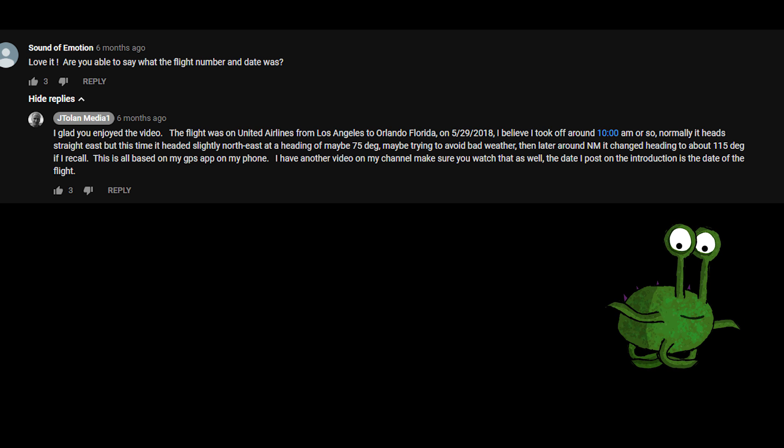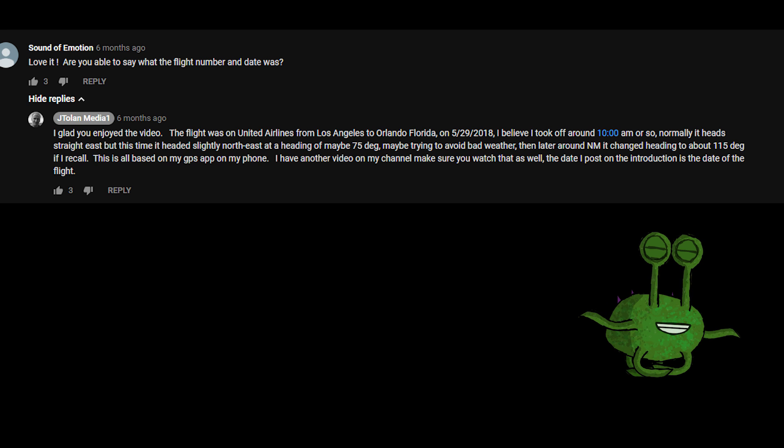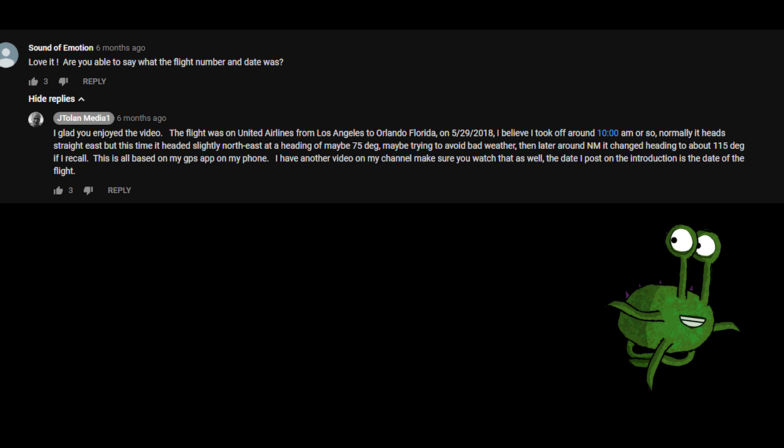Let's begin with information about the flight. He does not supply exact information, but in the comments section of the video I found that the flight was a United flight from KLAX Los Angeles to KMCO Orlando, Florida, around 10 a.m. on the 29th of May of 2018.